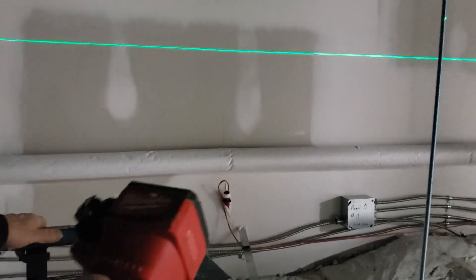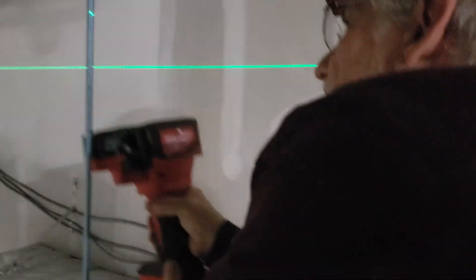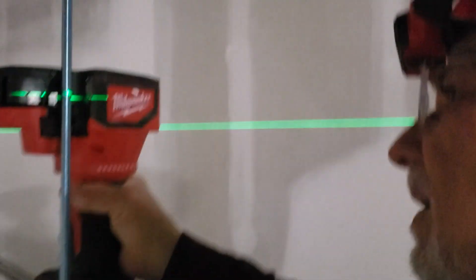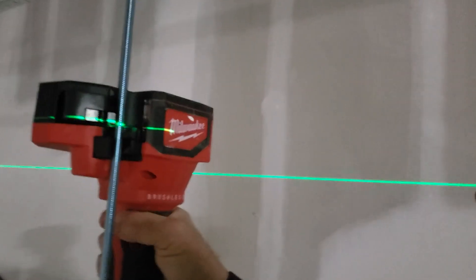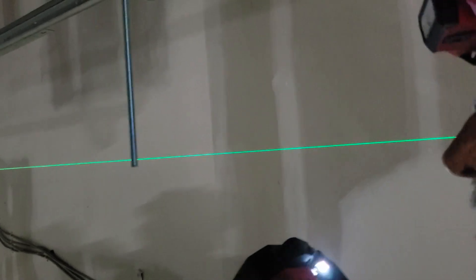We are using this threaded rod cutter, which does a really good job. So I am just going to lean over here, hold the bottom of it so it won't crash through the floor. And voila! There it is!